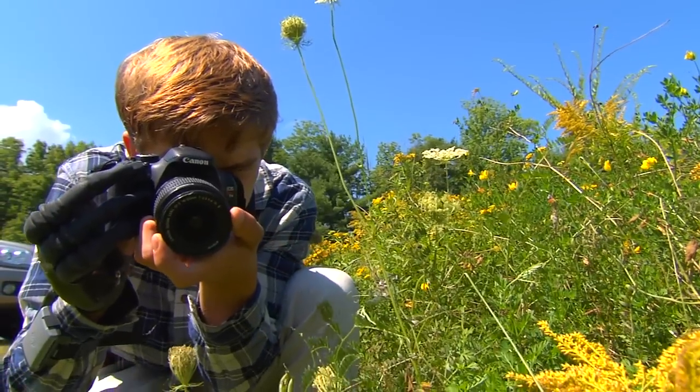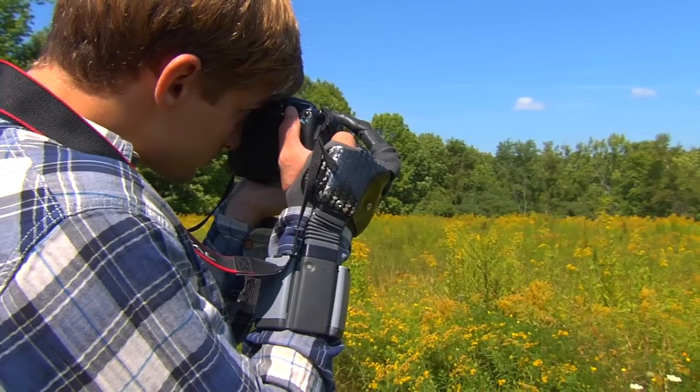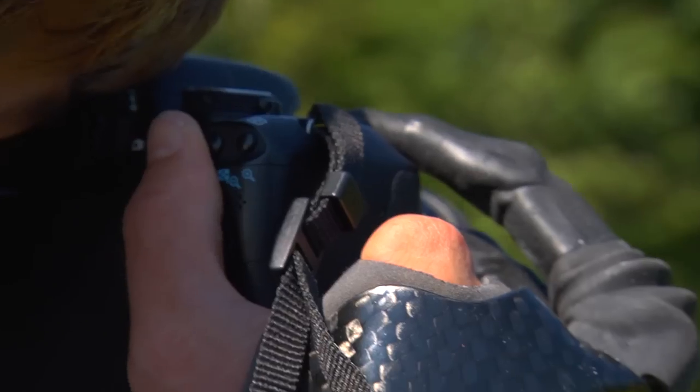The thing I wanted most was to be able to use my camera. He's into photography, so he really likes to be able to grab the camera and feel stable when holding it. We also created a custom gesture where he can activate just the index finger to depress the shutter and take a picture with the prosthetic finger.